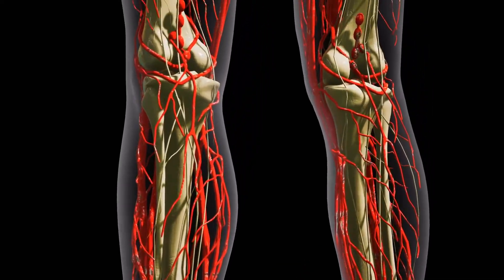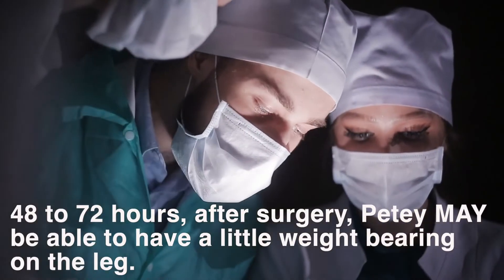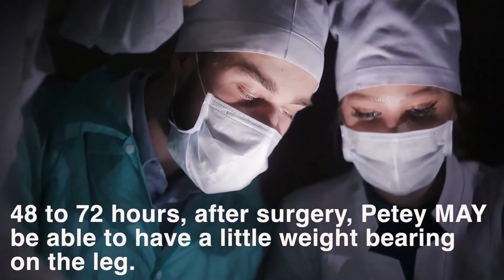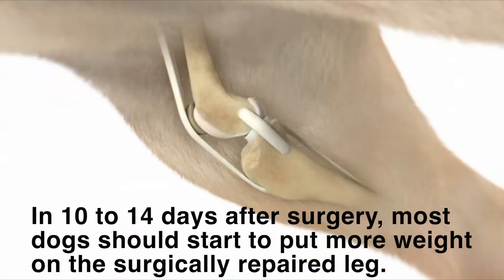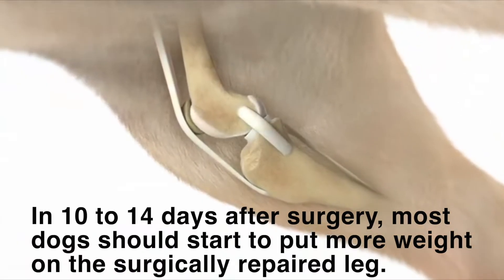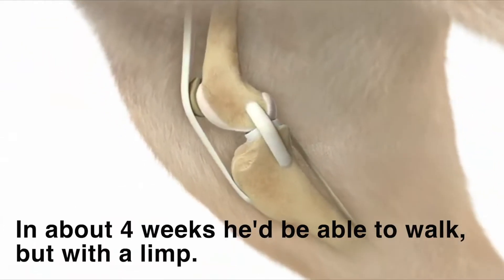Prior to surgery, Petey's vet explained the time frame for his recovery. In the first 48 to 72 hours after surgery, Petey may be able to have a little weight bearing on the leg. In roughly 10 to 14 days post-op, most dogs should start to put more weight on the surgically repaired leg. And after four weeks, he'd be able to walk but with a limp.